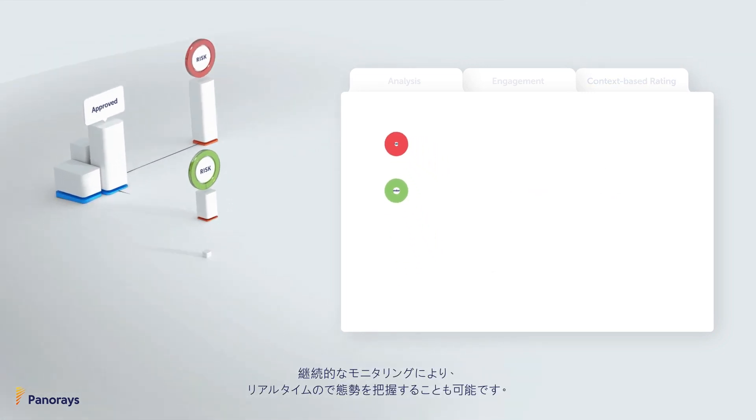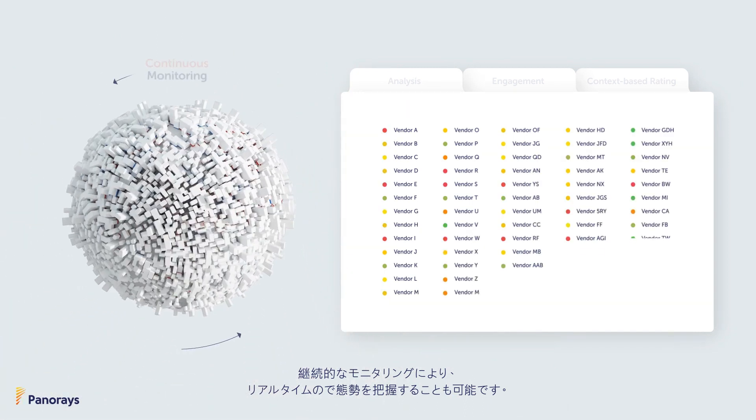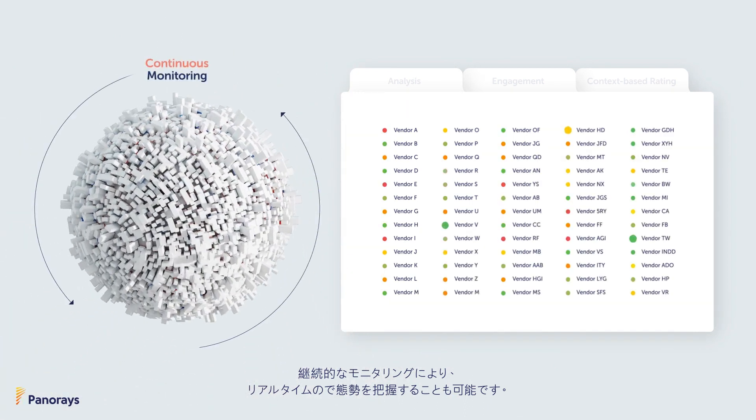In addition, TanaRays continuously monitors your third parties. That way you can immediately be alerted of any changes to their cyber posture.